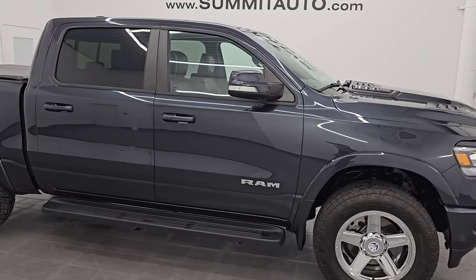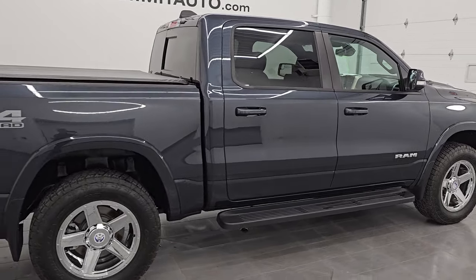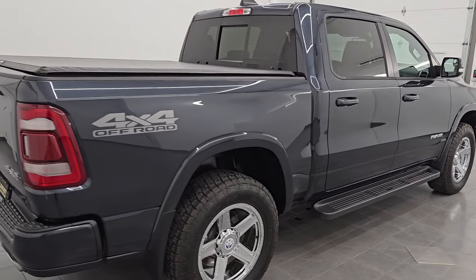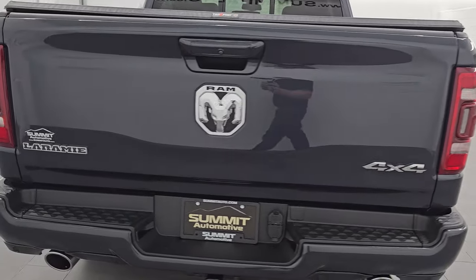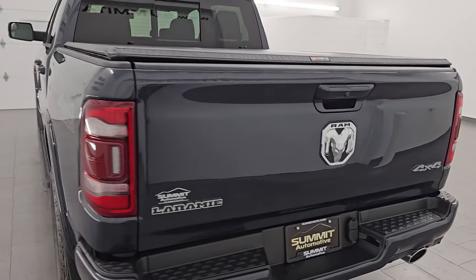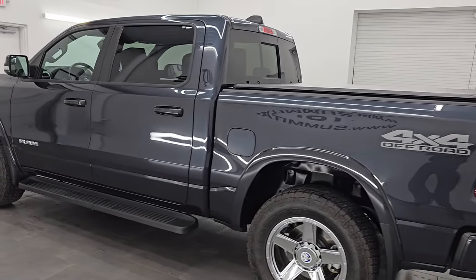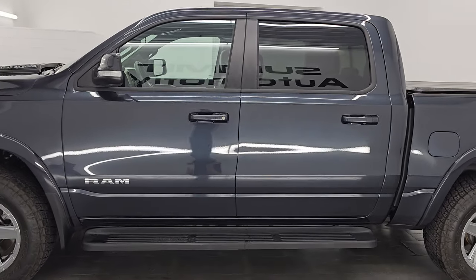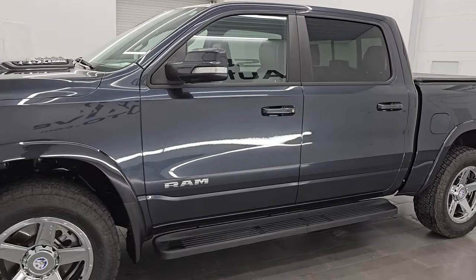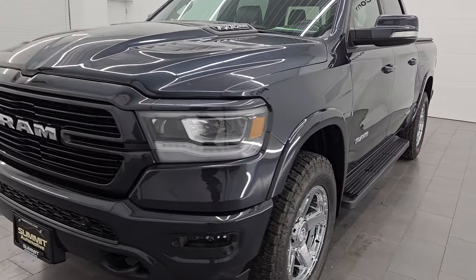Hey, this is Brett. Hope everybody's having a great day out there today. I am super excited to go over this ultra clean, really good looking 2019 Ram 1500 Crew Cab, 5'7 short box. This is a Laramie Level 2 package with the 4x4 off-road package on it as well. Stock number 25T30A. I am here at Summit Automotive in Fond du Lac, Wisconsin, your new and used light-duty truck and Ram headquarters.